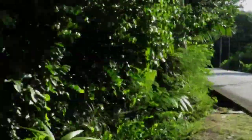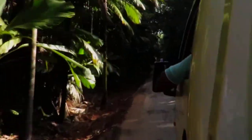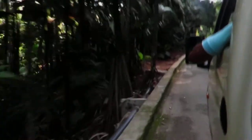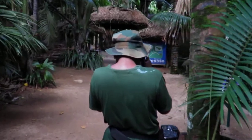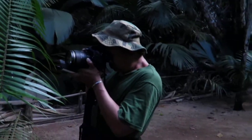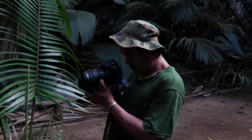Vallée de Mai is a nature park and a UNESCO World Heritage Site, which consists of a well-preserved palm forest with the endemic speciality Coco de Mer palm, and five other endemic palm trees which are found nowhere else in the Seychelles and the entire Indian Ocean. It is one of these must-see natural places in the world, which might make you feel a bit like being back in Gondwanaland time. You are maybe in one of the oldest forests of the world. Is this amazing or not? It is amazing.